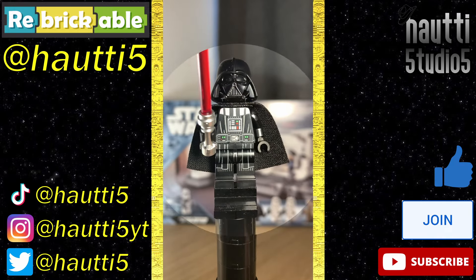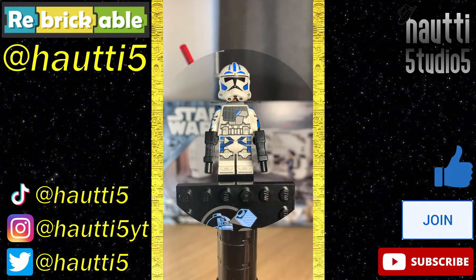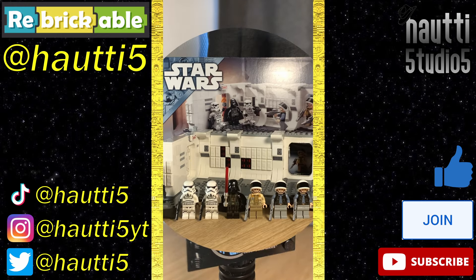Lastly for the main lineup, Vader. We've seen this guy many times before and he's still great. And then for the anniversary figure, Fives — his helmet's embarrassing and the camera is lackluster, but the rest of him is great. Only hot takes on this channel.